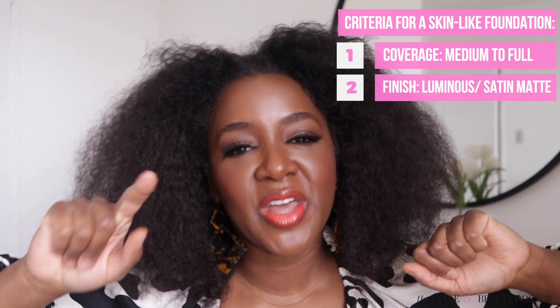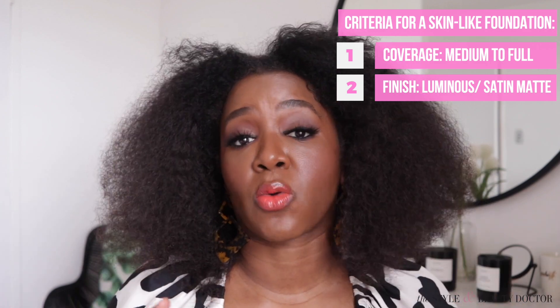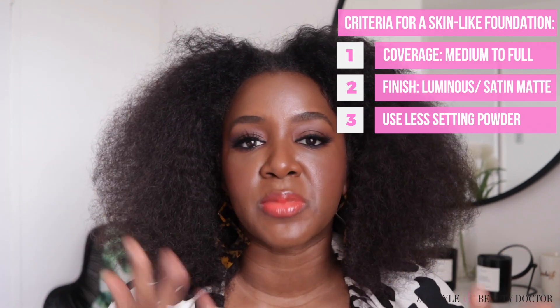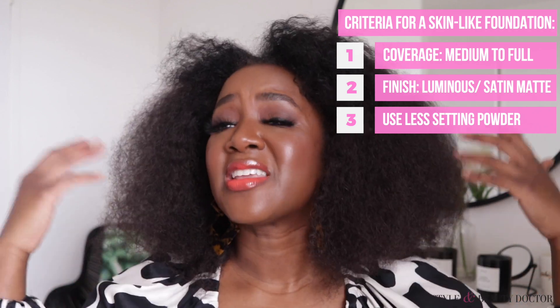Another criteria — more of a technique thing — is to go easy on the powder. You see videos where everybody's powdering down because they have oily skin and want the makeup to last all day, but you don't have to do all that. Make sure you check out my video on makeup things that make your skin look older for more on that.